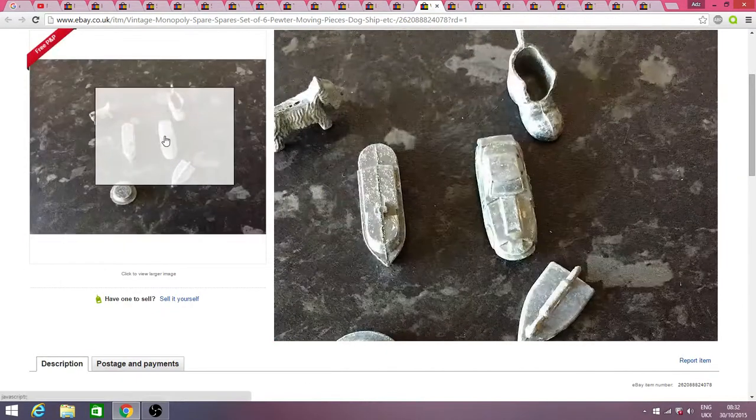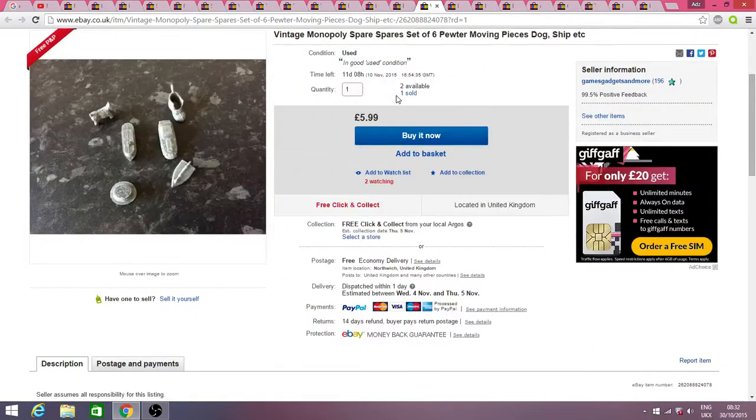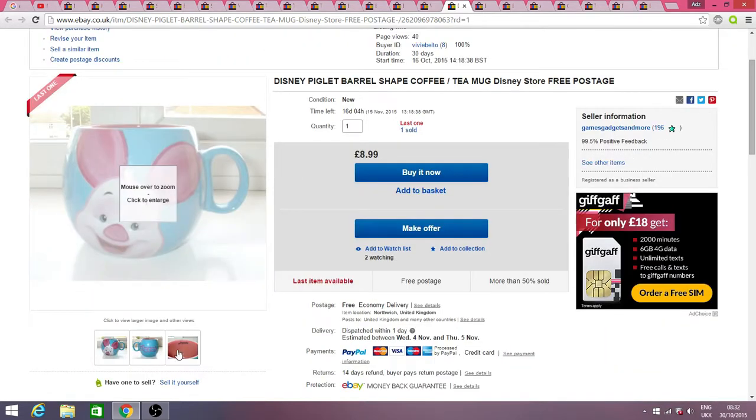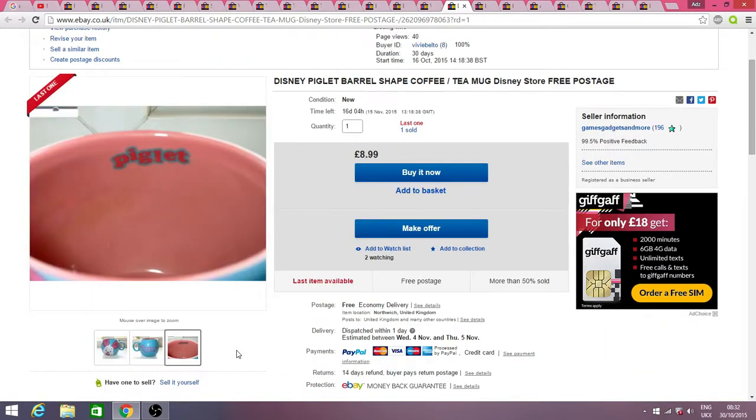These are the pewter pieces for Monopoly — one of those sold for £5.99. I think it's better to part out a Monopoly set than sell it whole because you seem to get a lot more for the individual pieces. Then this was a little Piglet mug — no cracks or anything as far as I could see. I've got two of those on, and I paid 50p for both of them, so probably about five to six quid profit in that.